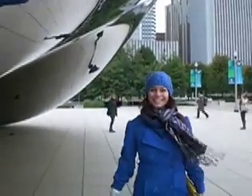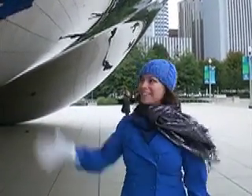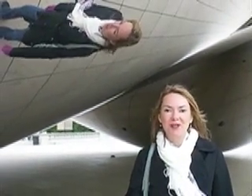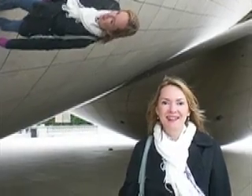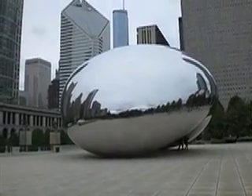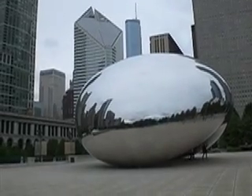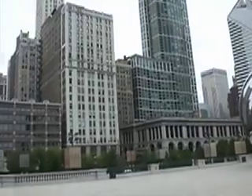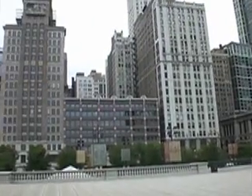Hi! This is Marianne for Silly Goose Travel, and we are at The Bean — Cloud Gate Sculpture in Millennium Park. This is about 50 to 100 yards away from the Crown Fountain, just a hop, skip, and a jump. The Bean sits above the park grill.